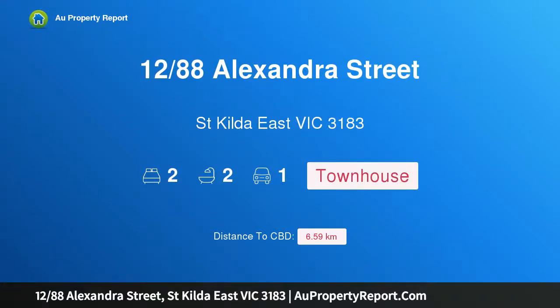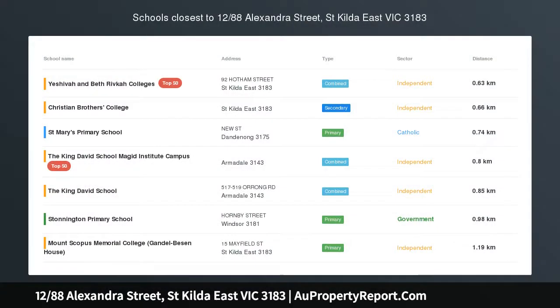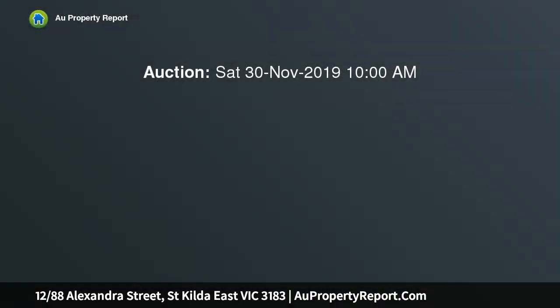Hi, I am glad to introduce Property 1288 Alexandra Street, St. Kilda East, Victoria 3183. A stunning St. Kilda sanctuary on lifestyle's doorstep.